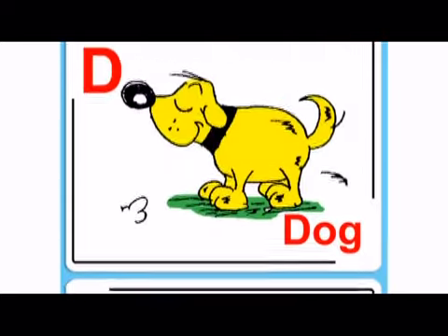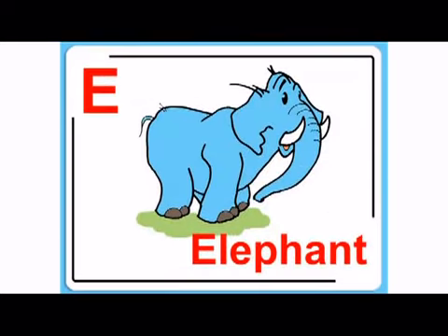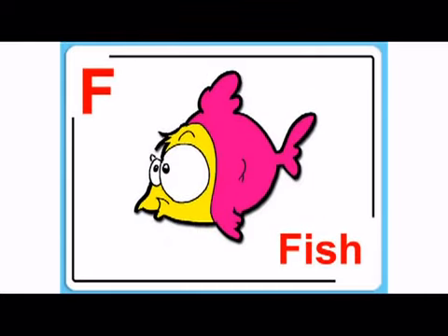What's next? D, duh, dog. And E, eh, elephant. F, f, fish.